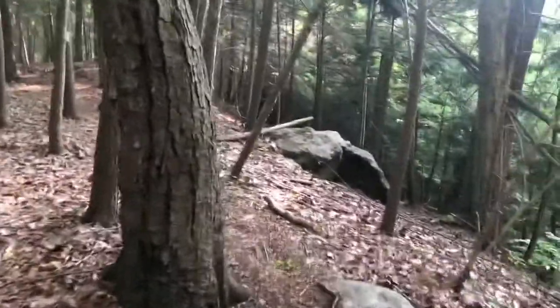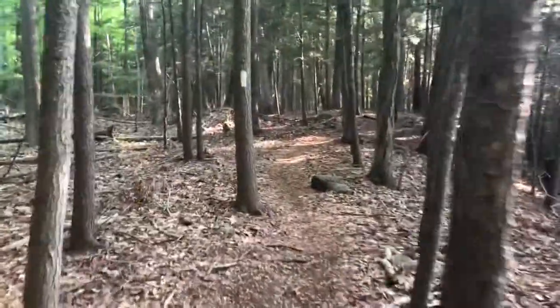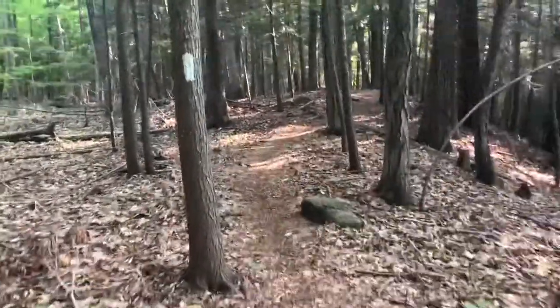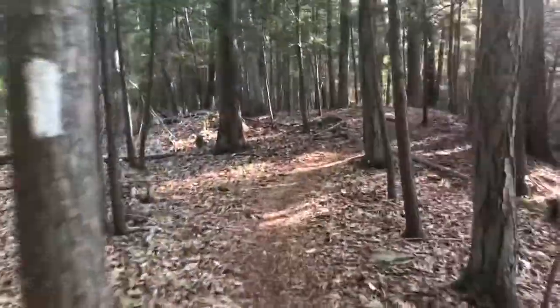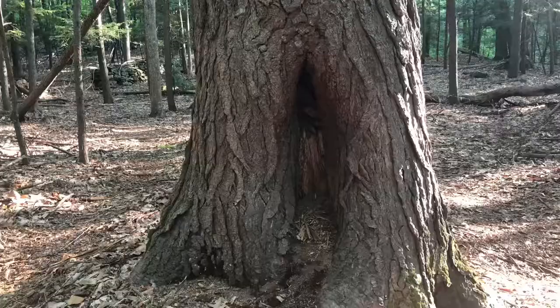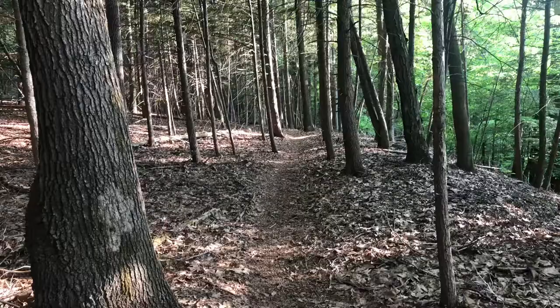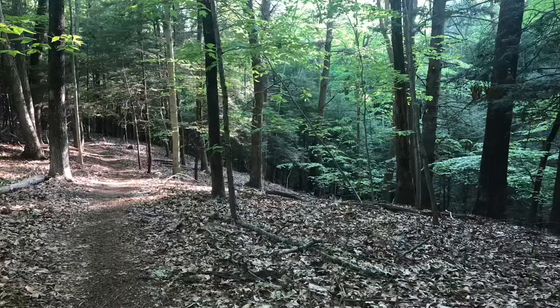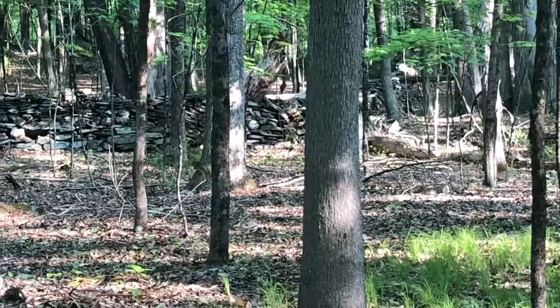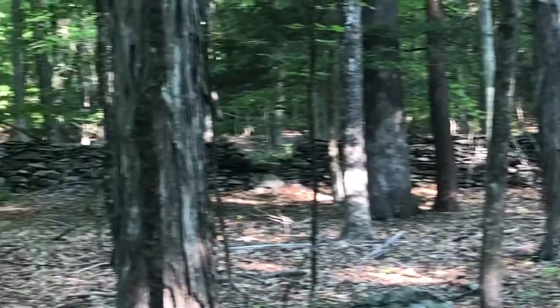It's been a pretty steady climb — definitely gets the heart pumping on the way to connect up with the trails over at Rockhouse. I love trails with these old stone walls, and this one has quite a few of them.